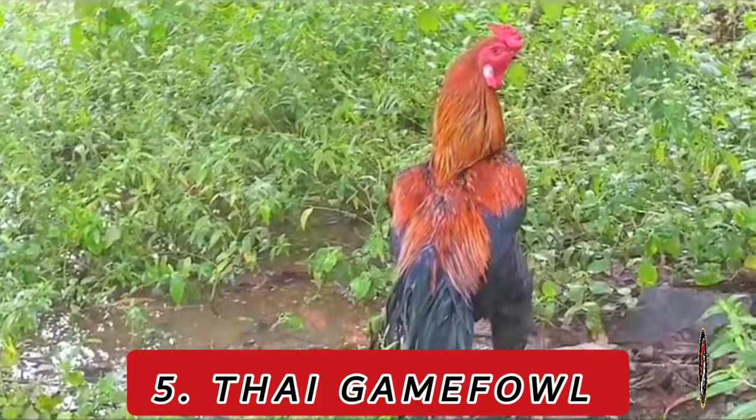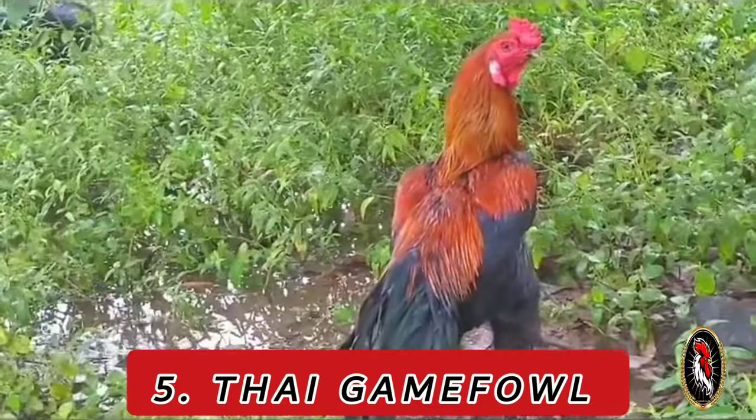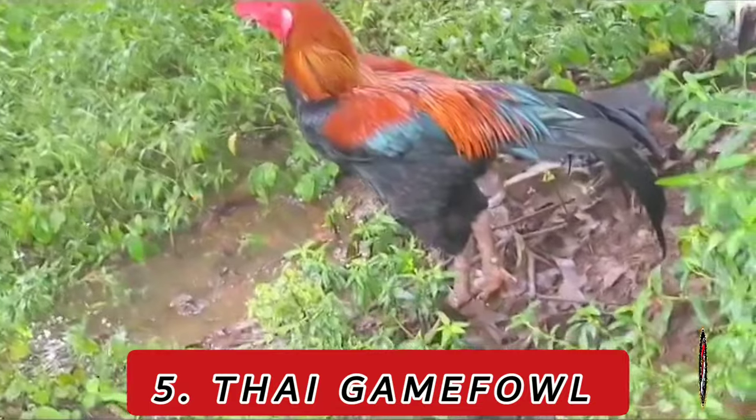Characteristics: Thai games exhibit a compact, muscular build with vibrant feather colors. They are known for their agility and alertness.